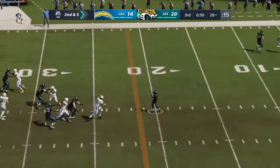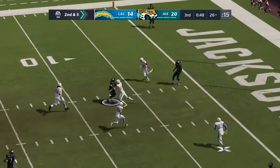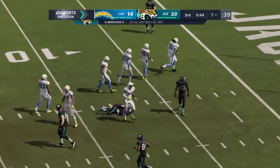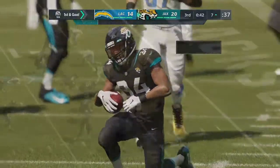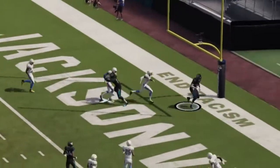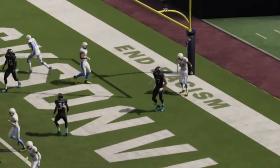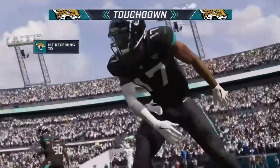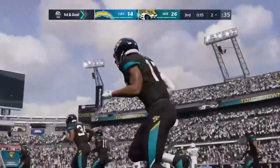Second and five now, Minshew. And he'll get this underneath to Thompson. Brought down, but not before they get it inside the 10 to the 7. Looking to throw it — Minshew. And that is caught. Touchdown, Jacksonville! Gardner Minshew on target to D.J. Chark.